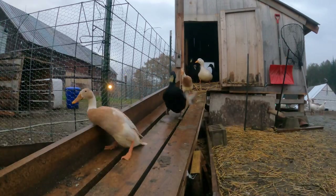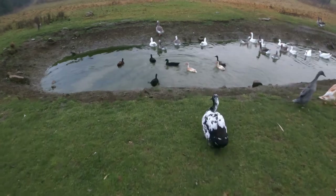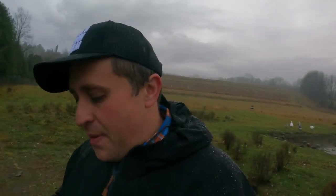Every day that's miserable for the chickens with the water and rain is a great day to be a duck. They are so happy right now. If you ever have the chance, have both ducks and chickens on your farm — it's so fun to see them contrast and interact on the barnyard and see how what makes one happy makes the other miserable and vice versa.